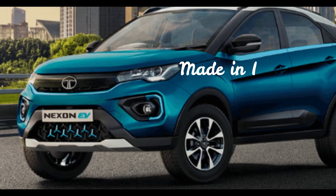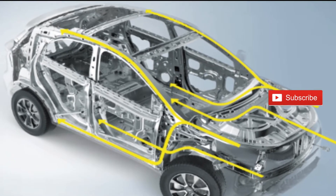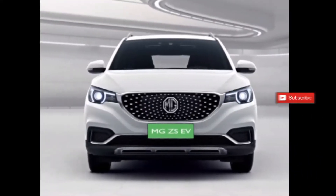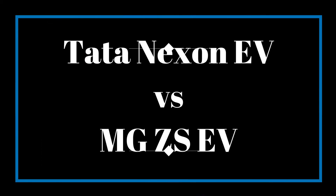Tata Nexon EV is a made-in-India electric car. Last month it became the top selling electric car in India. We have a video about the top selling electric car in India — I will provide the link in the description, you can watch it later. Let's compare the technical specifications and price of Tata Nexon EV and MG ZS EV today.